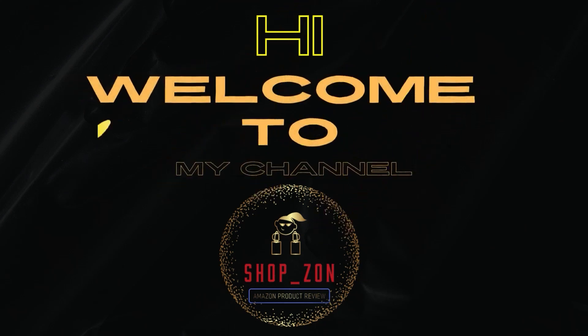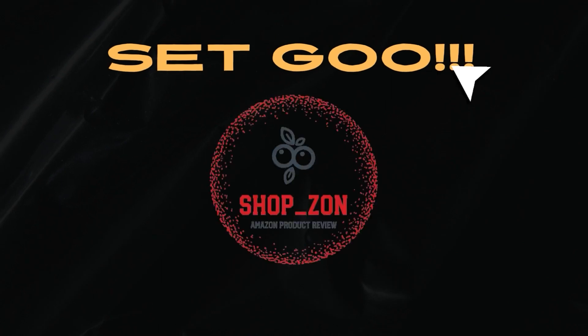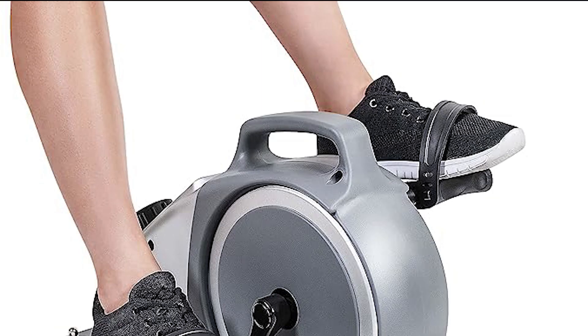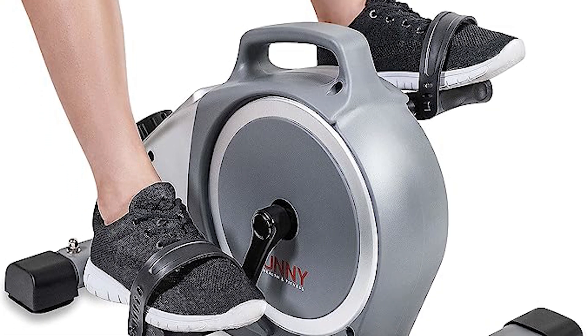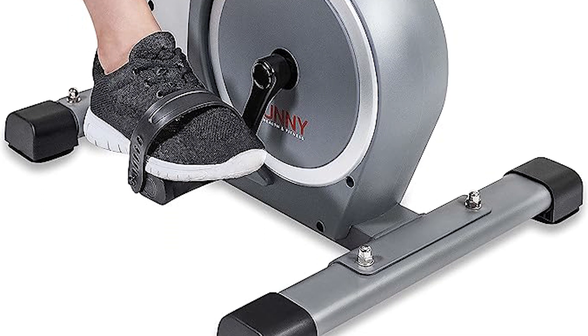Hi, welcome to my channel. Are you looking for the best products on Amazon? Here we will review the Sunny Health and Fitness magnetic under desk mini exercise cycle bike, dual function pedal exerciser with digital monitor and carrying handle, model SFB-0200026.